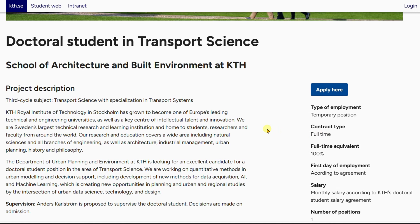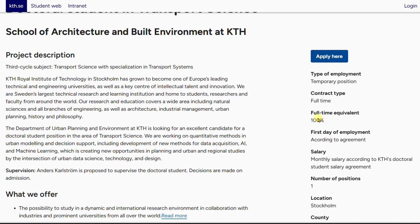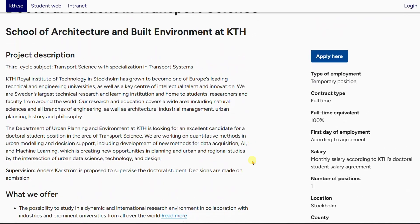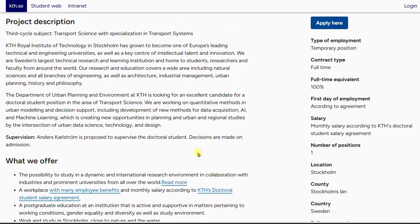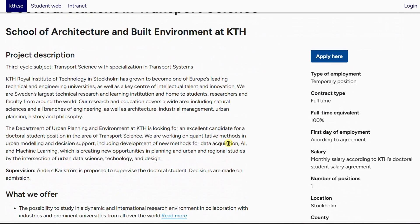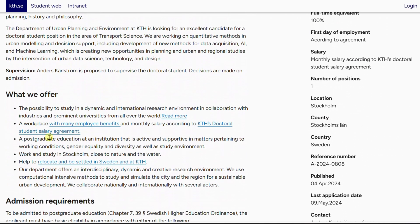This is a full-time contract. PhD positions at this level are more like a work contract — you are treated like a worker in Sweden, so you have 100% coverage for everything you need, including insurance. You get monthly payments, and there is just one slot available for this position. The university is located in Stockholm, the capital of Sweden.